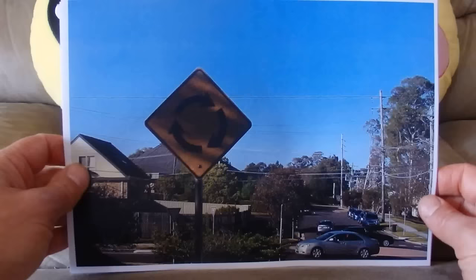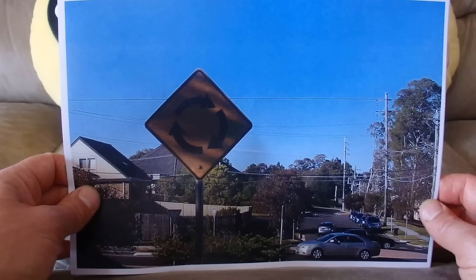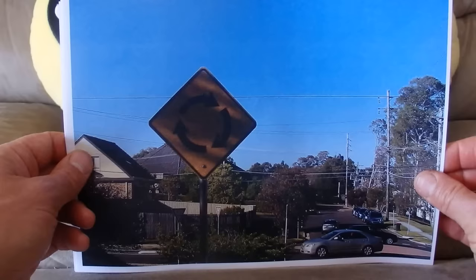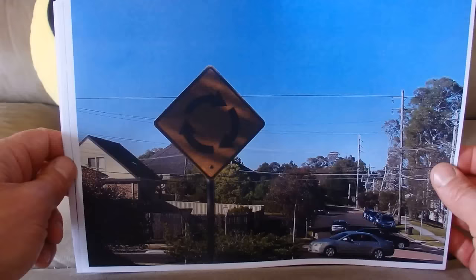There are arrows going around a circle, going clockwise, and that indicates there is a roundabout ahead. You can see the roundabout at the bottom of the photo with two cars going around it — it's just a warning sign that there is a roundabout ahead.